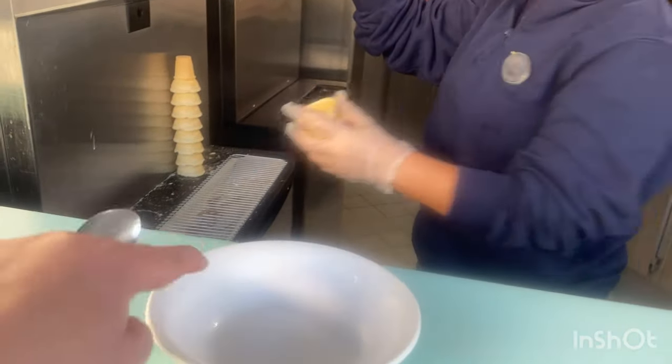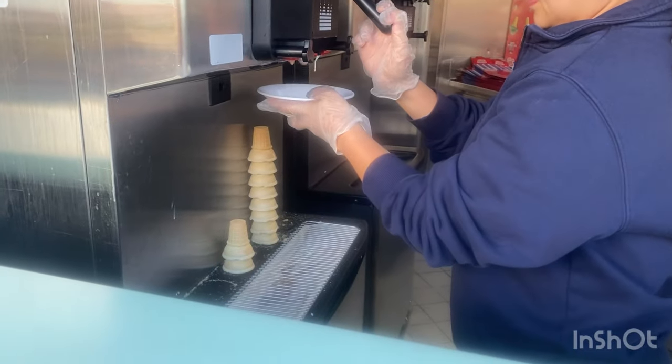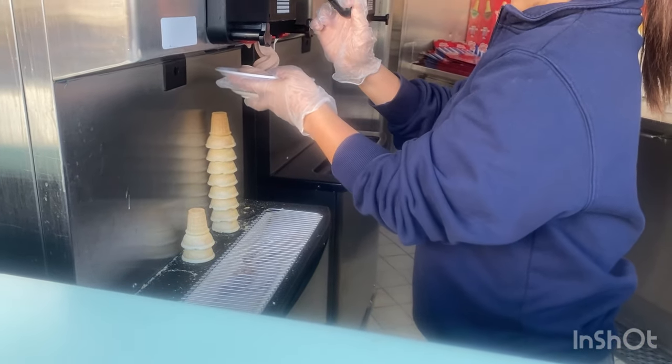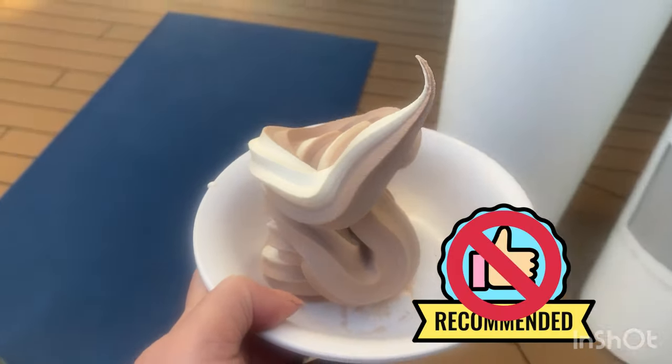I asked for a soft serve swirl in a bowl since I'm gluten-free. I was so excited to have soft serve ice cream readily available without a cone — but my tummy immediately told me this was something I should not have been eating.